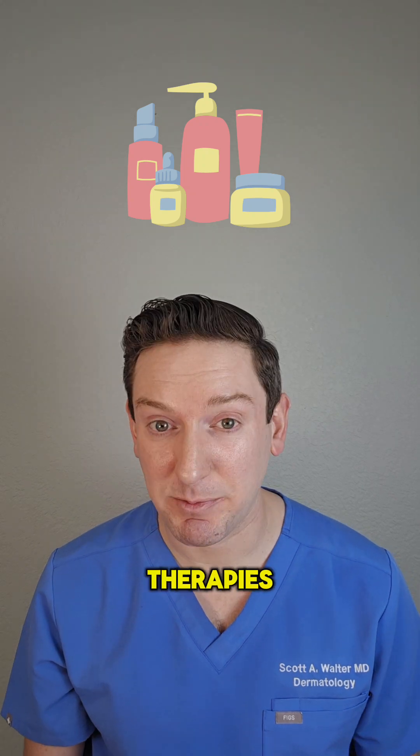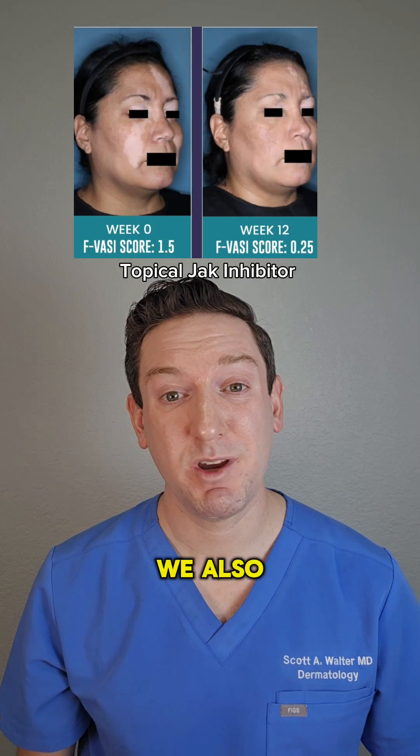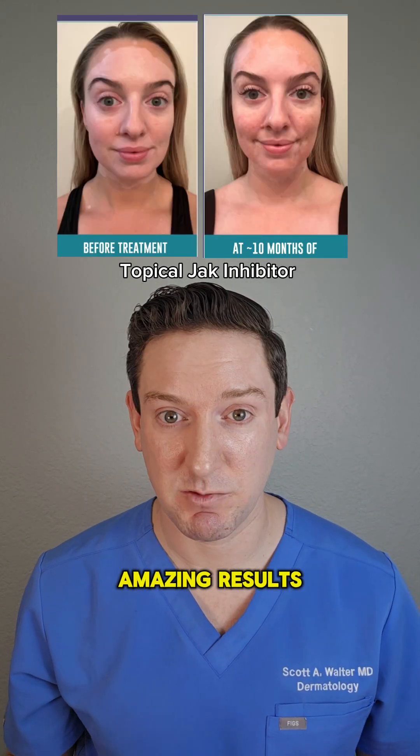Treatments include topical therapies and light therapies to help calm the skin's immune system, which then helps restore pigment. We also have a new class of therapy called JAK inhibitors, which are steroid-free, and I am seeing amazing results with them.